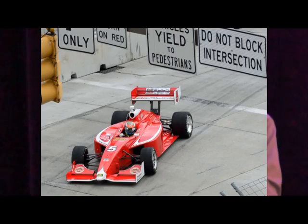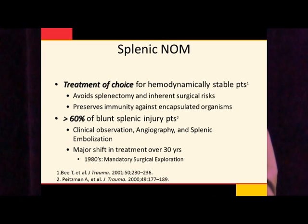Let's switch to the other side of the abdomen — the spleen. When we talk about non-operative management of splenic trauma, it's a little cleaner because if the patient has operative management, the spleen is gone, and if they have non-operative management, they keep their spleen. Keeping the spleen avoids the operation and preserves its immunologic function — its ability to protect against encapsulated organ infection throughout the rest of the patient's life. About 60% of patients with blunt splenic trauma can be observed; some will go to angiography, some will need embolization. This is a major shift over the last 30 years compared to the 1980s prior to CT, when these patients pretty much always went to surgical exploration and the spleens went in the bucket.